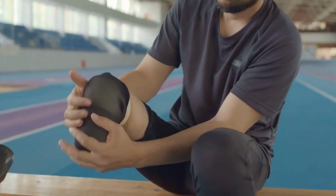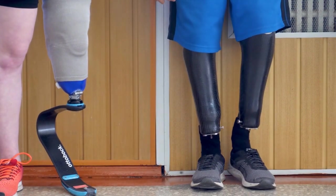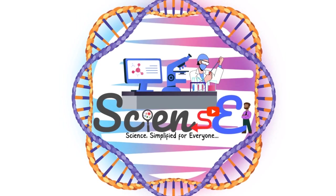Imagine a world where losing a limb doesn't mean losing mobility. This isn't just science fiction, it's the reality of bionic limbs. Welcome to the Science One channel, where science is simplified for everyone.